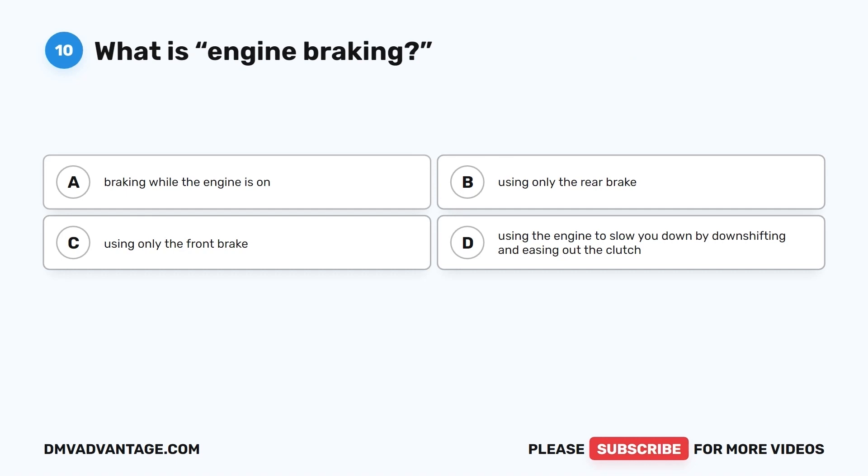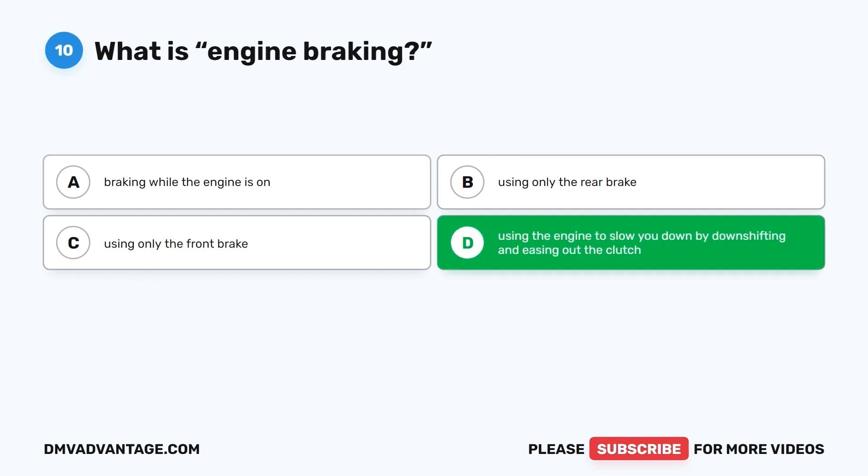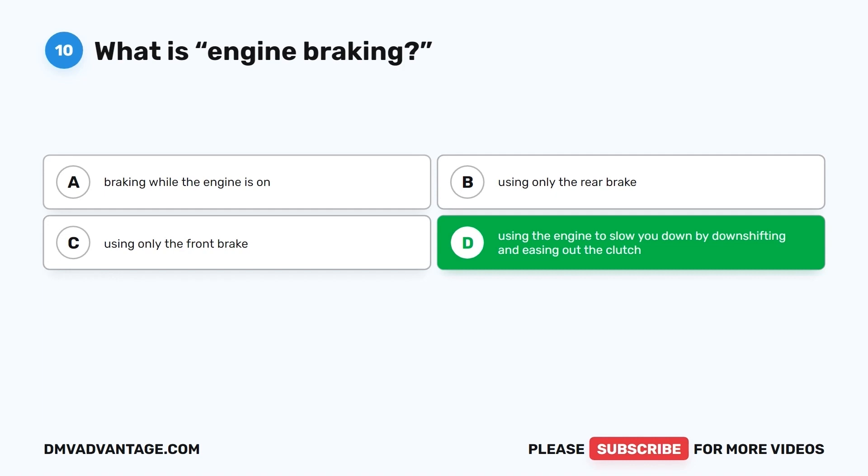Question 10. What is engine braking? A. Braking while the engine is on. B. Using only the rear brake. C. Using only the front brake. D. Using the engine to slow you down by downshifting and easing out the clutch. The correct answer is D. Engine braking involves the rider downshifting while easing out the clutch to use the engine to reduce speed. Riders should consider flashing their brakes so vehicles behind can see the motorcycle slowing.